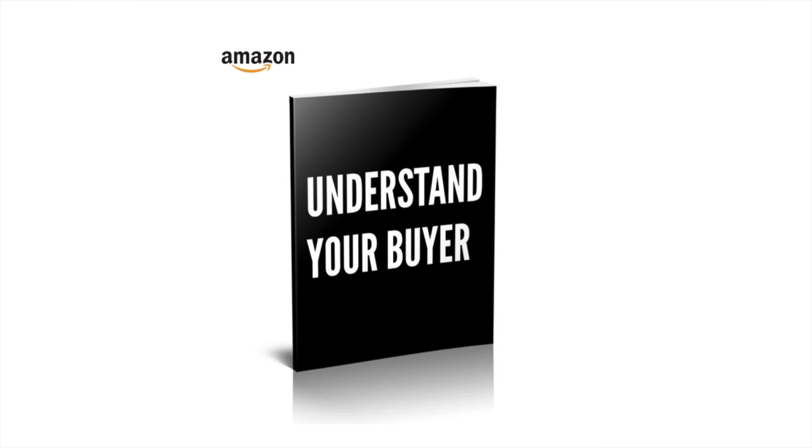Well, that's it for another Understand Your Buyer video, and if you like this kind of stuff then you'll definitely like the book, which you can buy at understandyourbuyer.com.